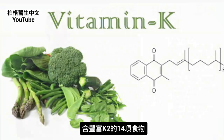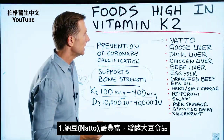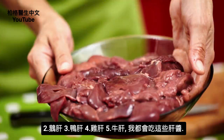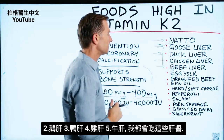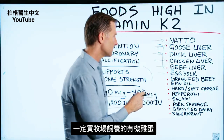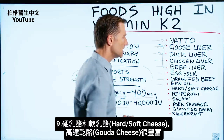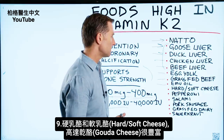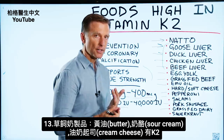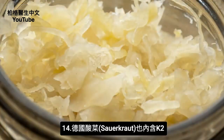The foods high in K2 — at the top of the list, natto has the most K2; this is a fermented soybean product. Then we have goose liver, duck liver, chicken liver, beef liver — I personally consume these in a pâté. Egg yolk has a good amount of K2; make sure it's pasture-raised organic eggs. Grass-fed beef has K2. Emu oil has K2. Hard and soft cheeses — Gouda cheese has a good amount. Pepperoni, salami, pork sausage, grass-fed dairy products including butter and sour cream, cream cheese, and sauerkraut even has some K2.